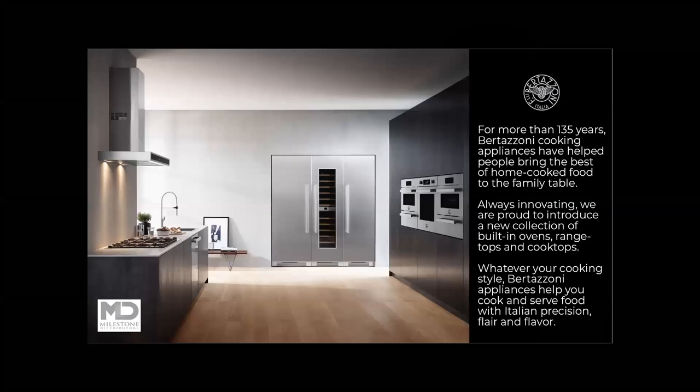For more than 135 years, Bertazzoni cooking appliances have helped people bring the best of home-cooked food to the family table. Always innovating, we are proud to introduce a new collection of built-in ovens, range tops, and cooktops. Whatever your cooking style, Bertazzoni appliances help you cook and serve food with Italian precision, flair, and flavor.